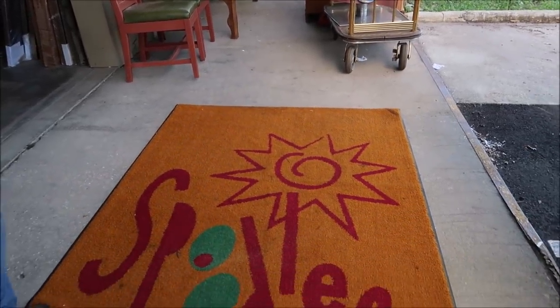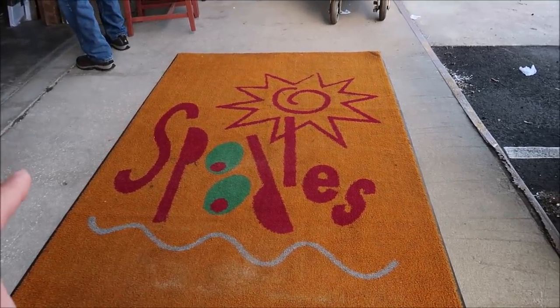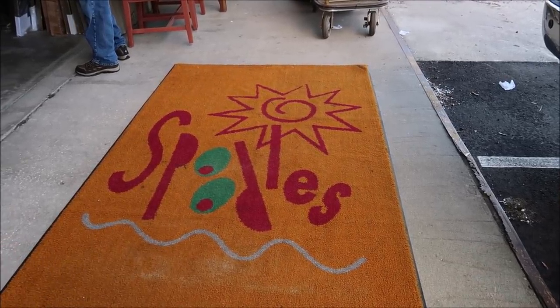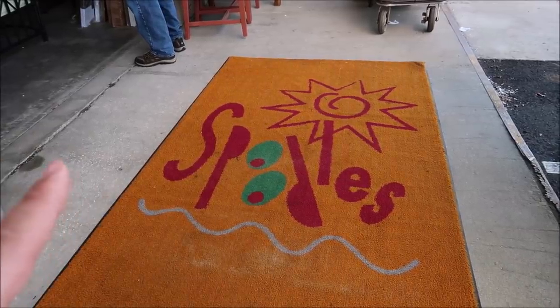This is such a cool piece right here too. If any of you guys are a fan of the Boardwalk, this is actually Spoodles — this is a carpet from Spoodles, a restaurant that used to be there, well actually now it's Trattoria Alforno. But this was one of the Boardwalk restaurants.